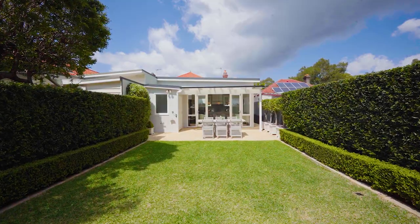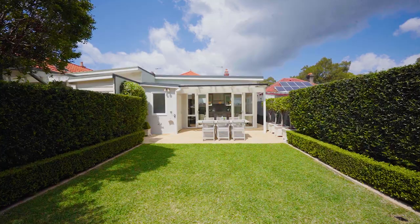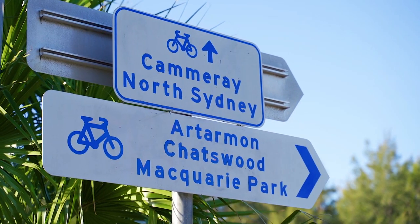And when you do leave this stunning home, you're perfectly placed for rapid access to both the CBD and Chatswood.